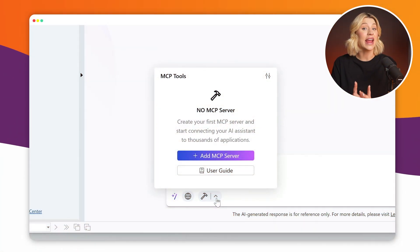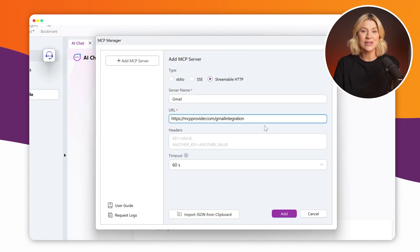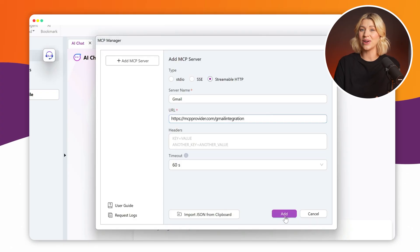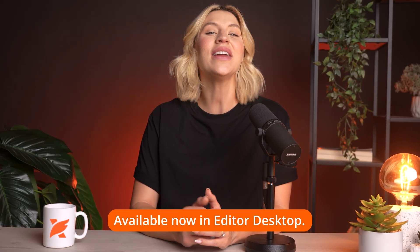Foxit Editor is now smarter and more connected as an MCP host. This feature integrates Foxit directly with your business tools, including Jira, Salesforce, and Gmail. It lets you trigger actions from inside the document. For example, while reviewing product specs, you can flag an issue and instantly create a Jira ticket. Or if you're reading through a contract and need clarification, you can send a Gmail with the doc attached without ever leaving the editor. You can also send content to other systems, start workflows, or update project data — all powered by AI, and all from the document view. MCP host turns the PDF from a static file into a live interface for your business. Available now in Editor Desktop.